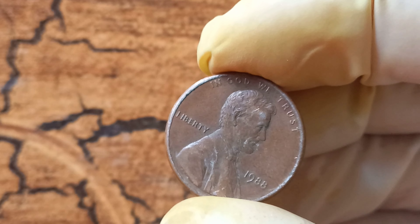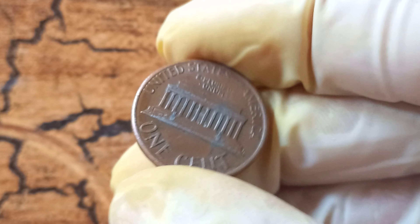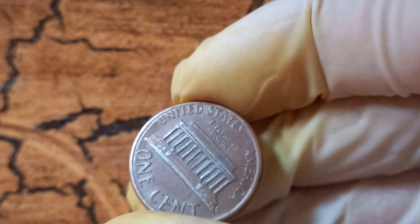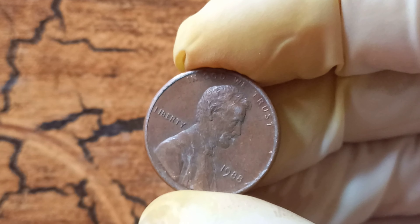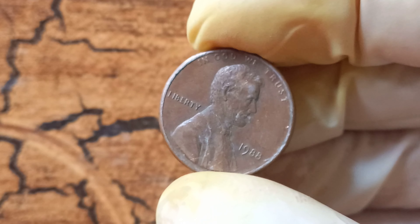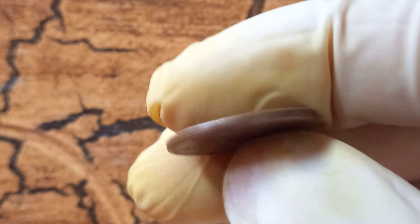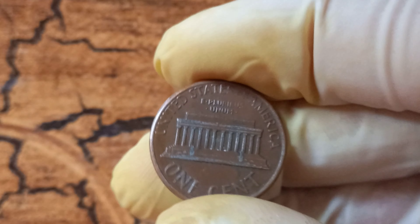The 1988 no Lincoln penny that is worth $1.2 million is in pristine, uncirculated condition, with all of its original luster and detail intact. This is crucial when determining the value of a coin, as collectors place a premium on coins that are in top-notch condition. It all comes down to the law of supply and demand. Collectors are always on the lookout for rare and unique coins, and when a coin like the 1988 no Lincoln penny comes along with its combination of rarity and historical significance, the demand skyrockets.